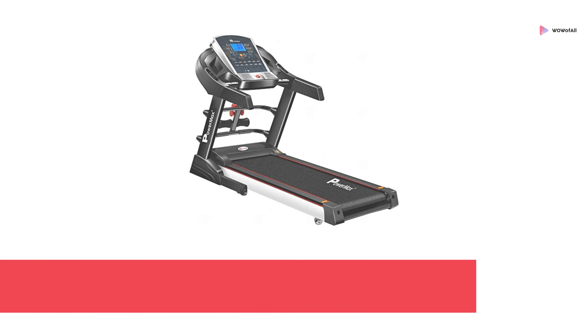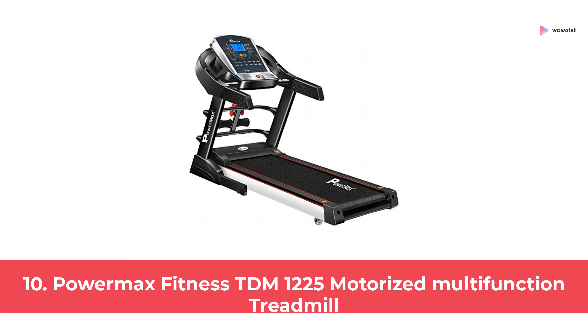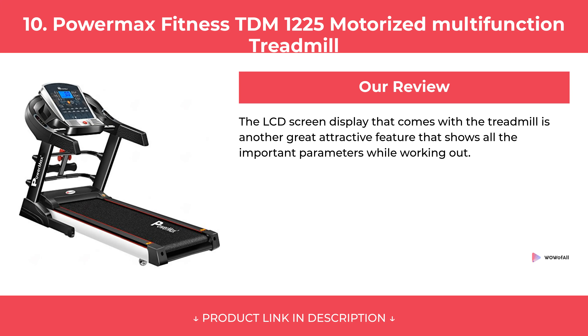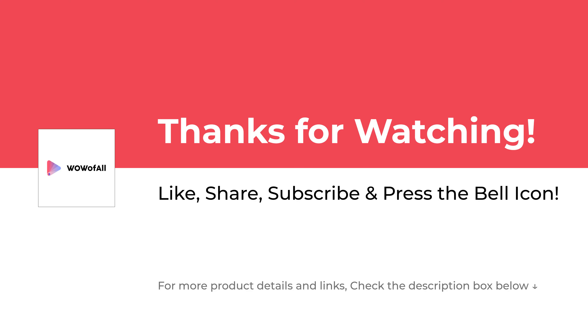At Number 10: PowerMax Fitness TDM1225 Motorized Multifunction Treadmill. Please Like, Share, Subscribe and Press the Bell Icon to never miss an update.